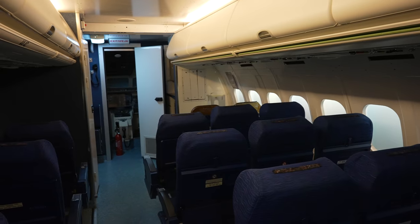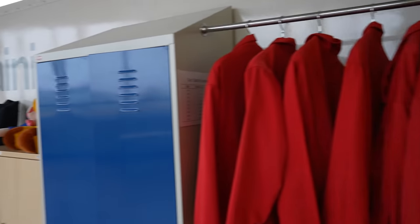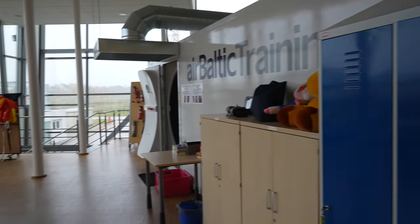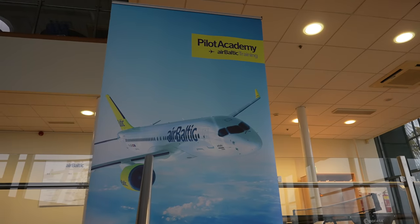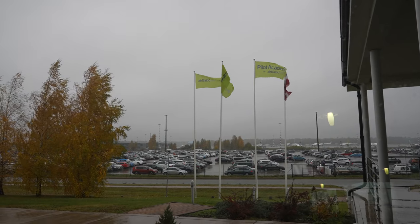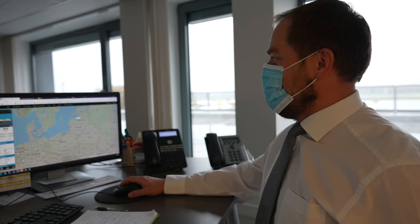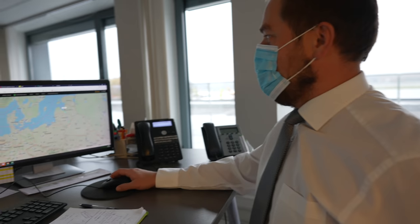They've got cabin mock-ups for flight attendant training here too, and classrooms where the cadets are just starting out the process to become AirBaltic pilots. They have 32 A220s in their fleet now, and that's only going to grow. I pay a visit to the operations center, and as I've found with several other airlines, FlightRadar24 is an integral part of what they do.